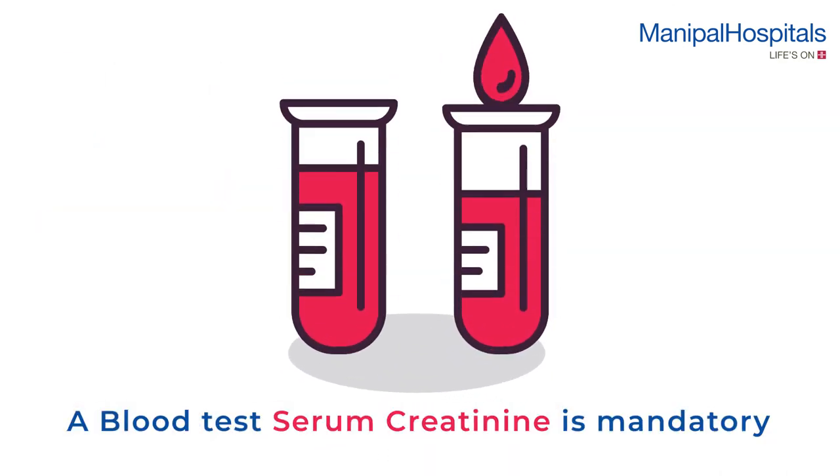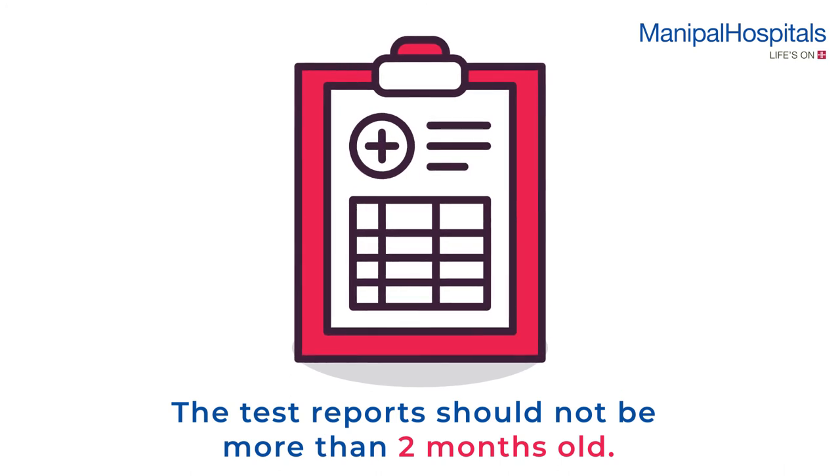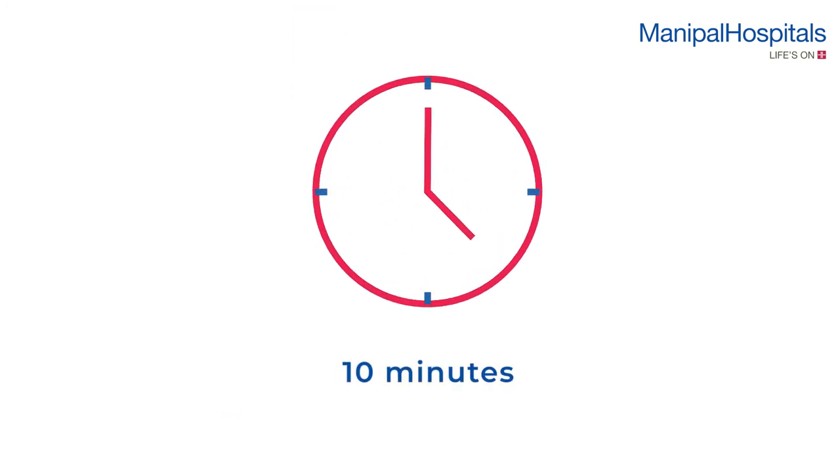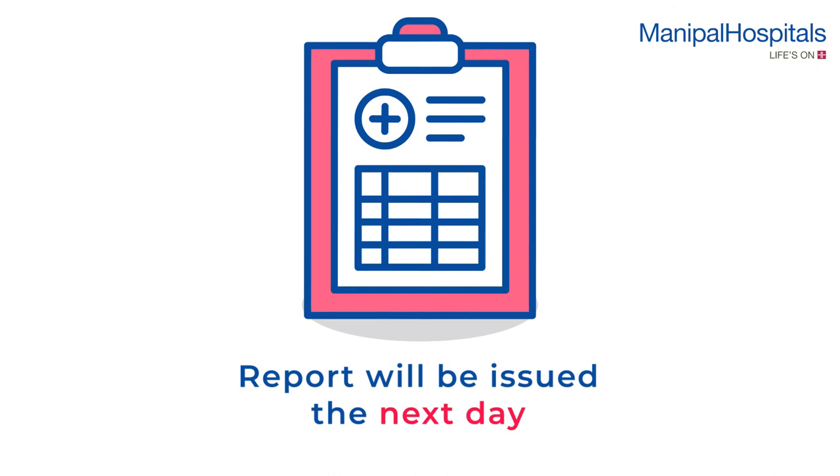A blood test — serum creatinine — is mandatory prior to the scan if the doctor has advised a contrast CT. The test reports should not be more than two months old. The scan takes about 10 minutes. Please stay away from pregnant women for a day after the scan. Reports will be issued the next day.